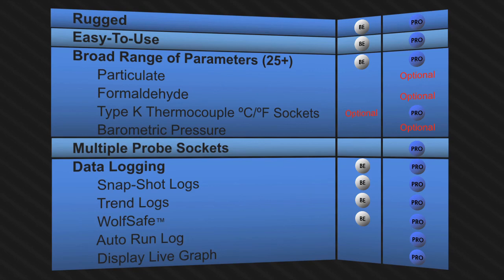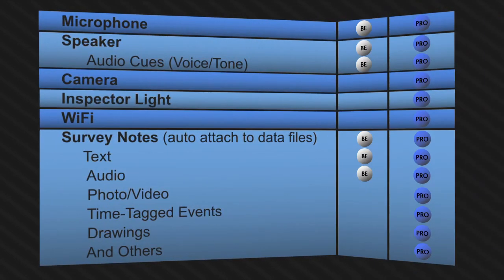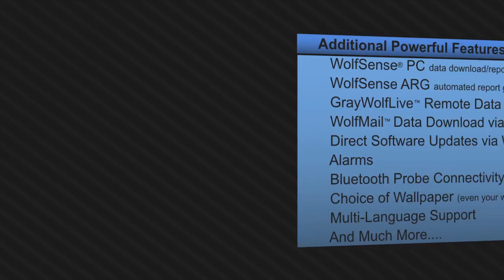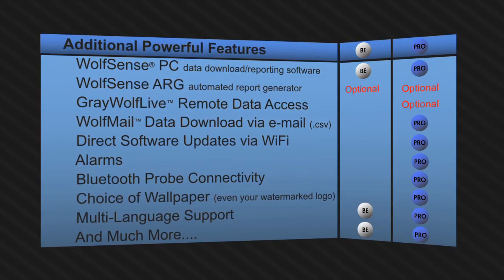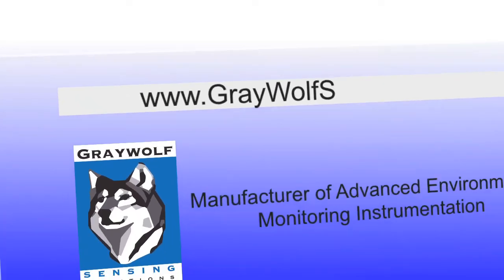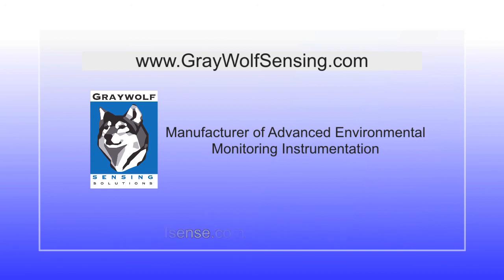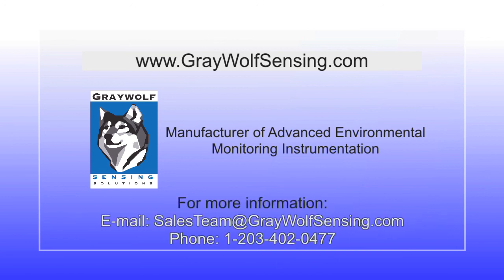Thank you. A growing number of additional videos are available from the webpage listed. Contact Greywolf for sales and technical questions to find a local distributor, to request literature, a quotation, or more.